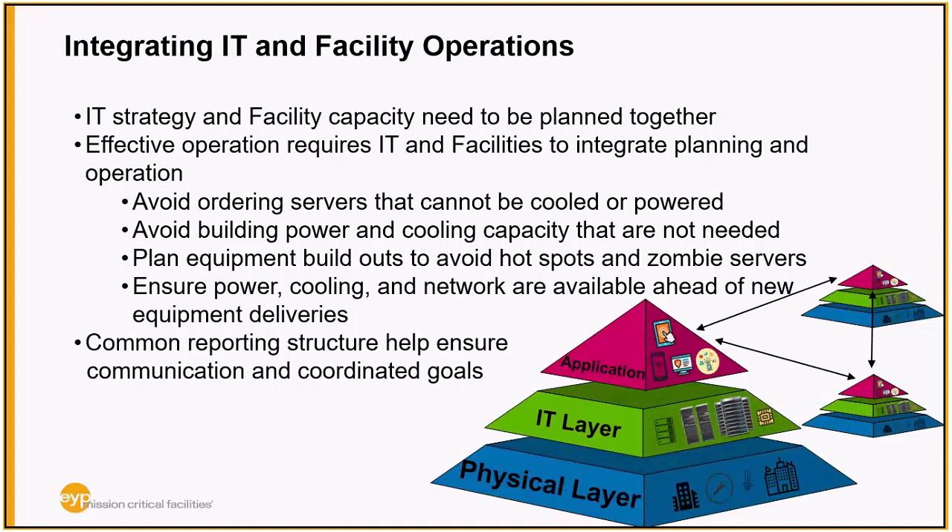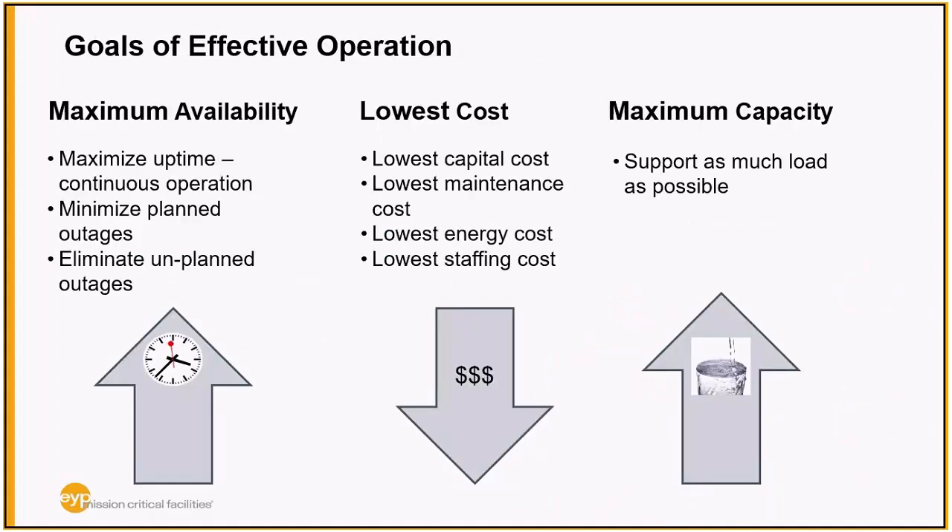The best cases we've seen have been individual data center managers responsible for both IT and facilities, while at the opposite end of the spectrum, facilities can roll up through real estate and IT through the CTO, not converging in the management chain until the CFO or even the CEO. The goals of effective operation are maximum availability — everyone wants to be running one hundred percent of the time — lowest cost, and maximum capacity.